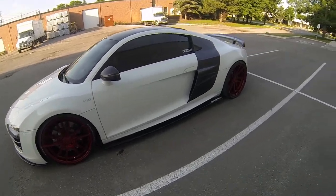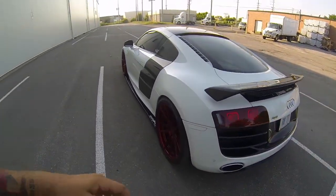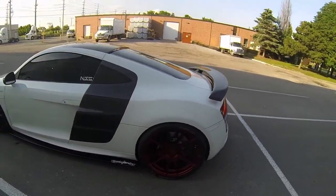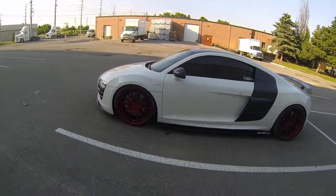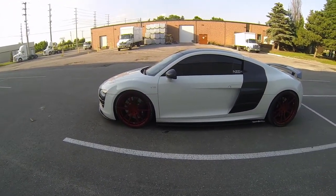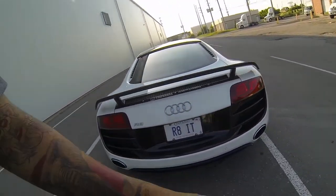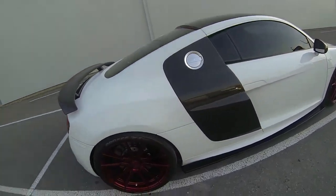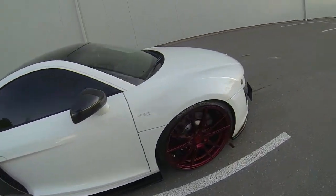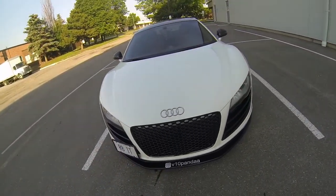This is a first generation R8, 2010. It's been lowered on BC Racing coilovers. It's a full carbon package, on Rohana rims and Toyo tires. It has a GT wing on the back, the roof wrapped in black, a side skirt package, a front splitter, and an RS chrome honey chrome grille.